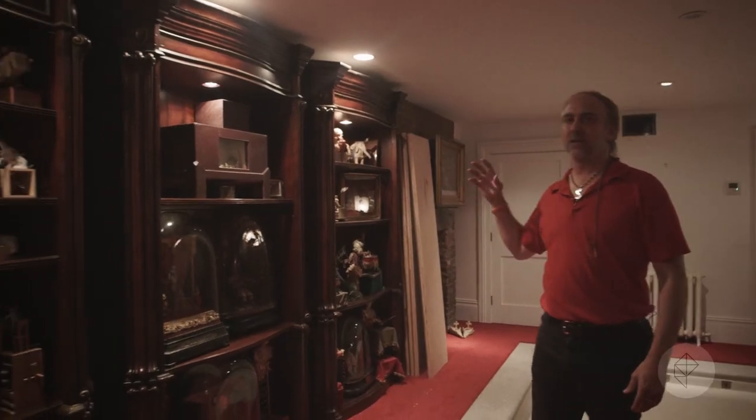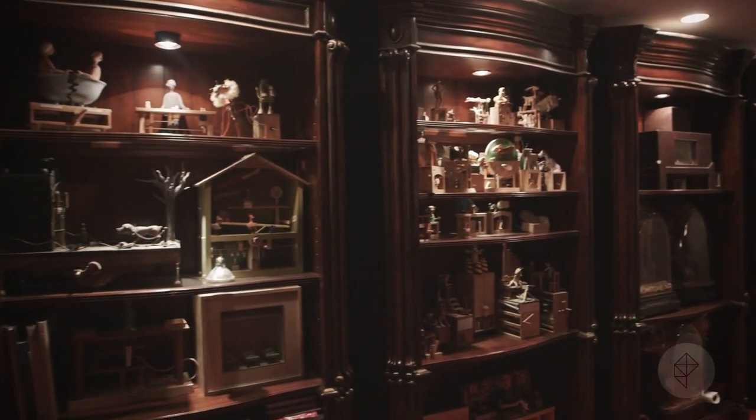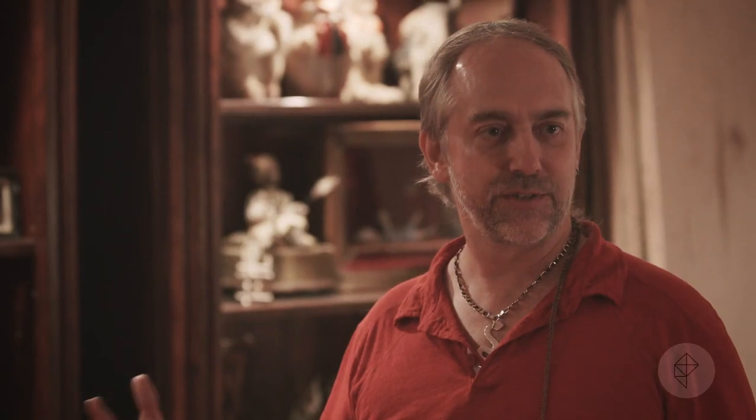What these are — these are all automatons. Between the half that I have here and the half that are in Texas, I believe this is the largest collection of automatons in the world.